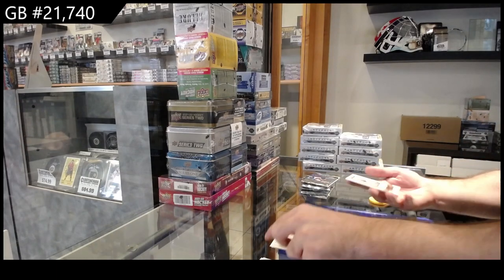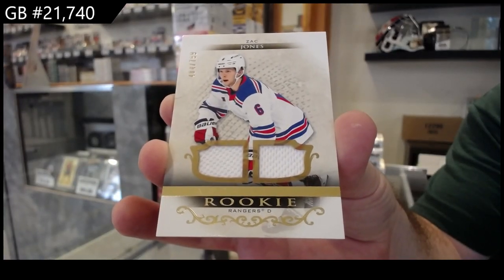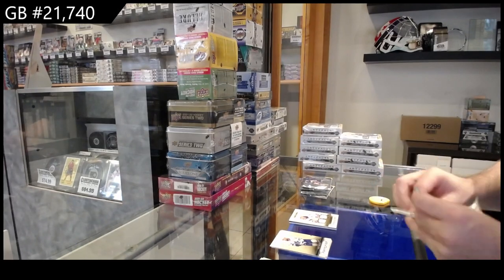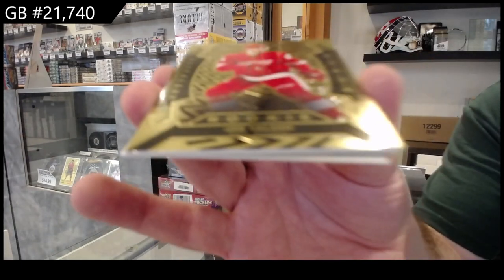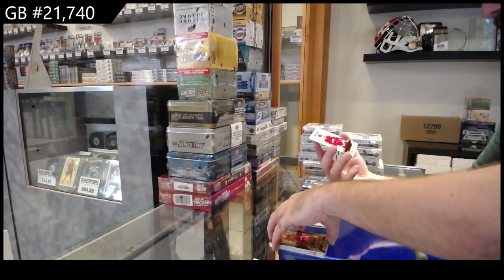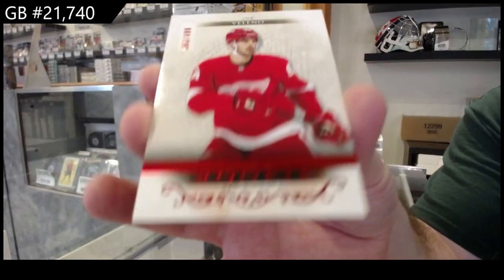We've got a dual jersey to $7.99 of Zach Jones for the Rangers. We've got an ORAM rookie Veleno for the Red Wings, and a $4.99 Veleno for the Red Wings.